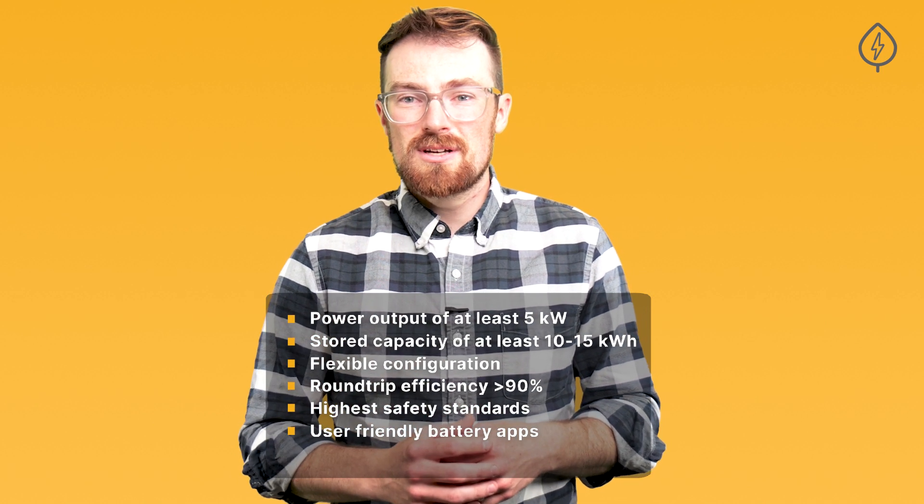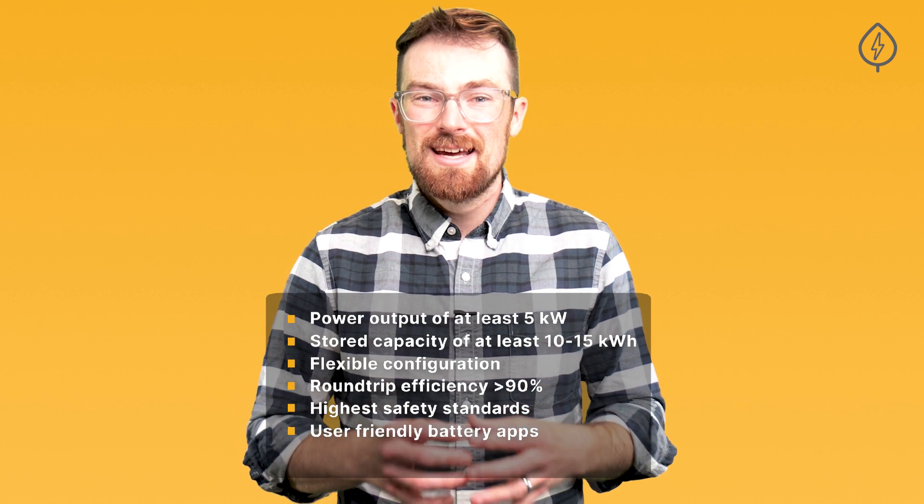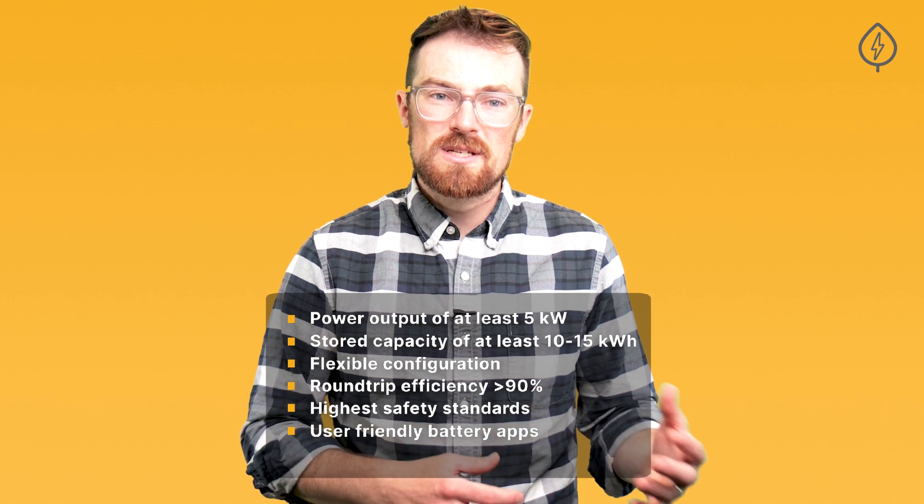Top storage solutions come with easy-to-use apps that provide robust scheduling capabilities in different storage operation modes, to allow you to optimize your battery for your home's needs.